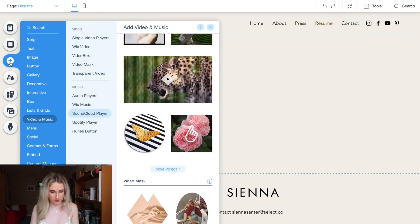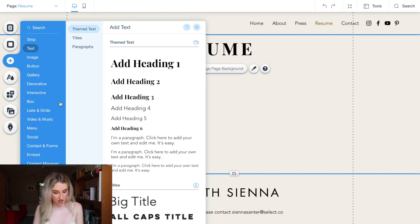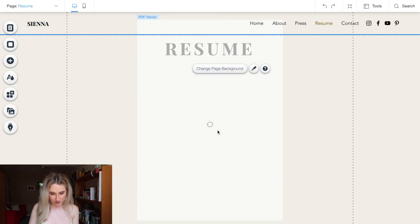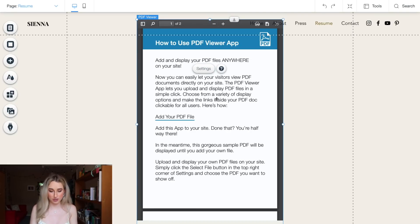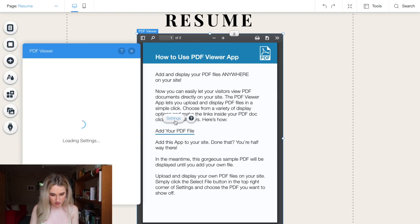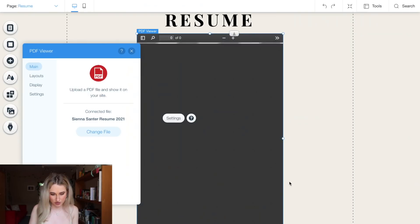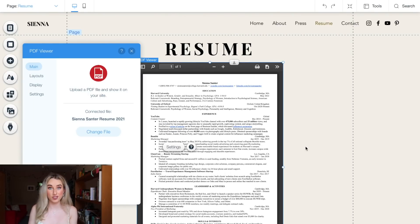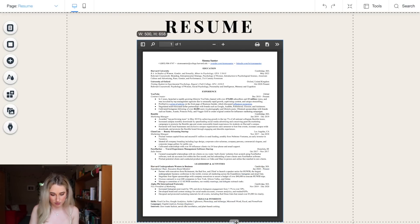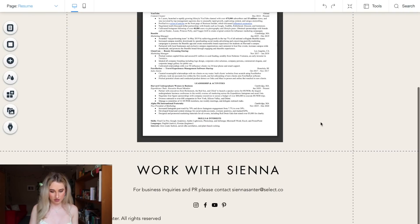Using pages, we're going to go to Resume and then add some text — Resume. We're going to upload my resume as a PDF and embed that inside. If we go to Embed, then we have PDF Viewer — we're going to go ahead and do that. It's going to embed a PDF right inside the website, which is perfect. We're going to drag it down and do Add Your PDF File, upload the PDF — Sienna Santer Resume — and upload that. Beautiful. My resume as PDF is directly in the website and it can be downloaded, which is perfect. We'll make it the whole page and bring it down just a tad so that there's more spacing.